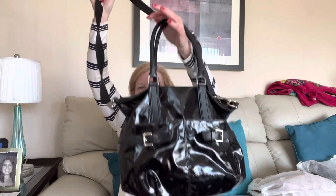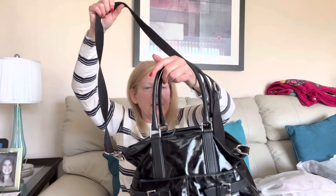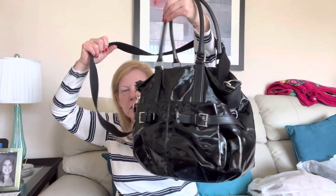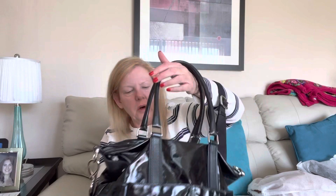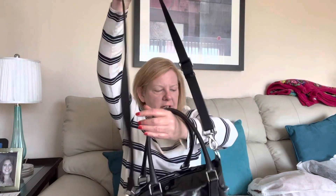I did get this Todd's crossbody — big, huge hobo bag — in a designer box. If anybody's interested, 75 bucks, I will take 75 bucks for this bag. It's a great bag with lots of room inside. It's got the detachable crossbody strap. So 75 bucks if you're interested.